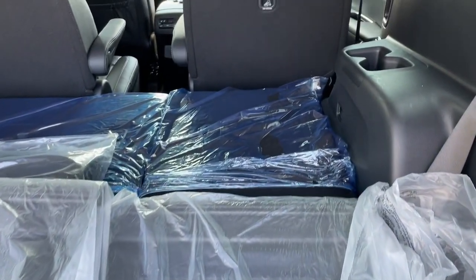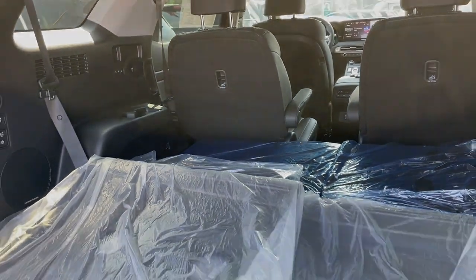Sophistication meets family-focused flexibility in this can-do Palisade. See for yourself when you take...